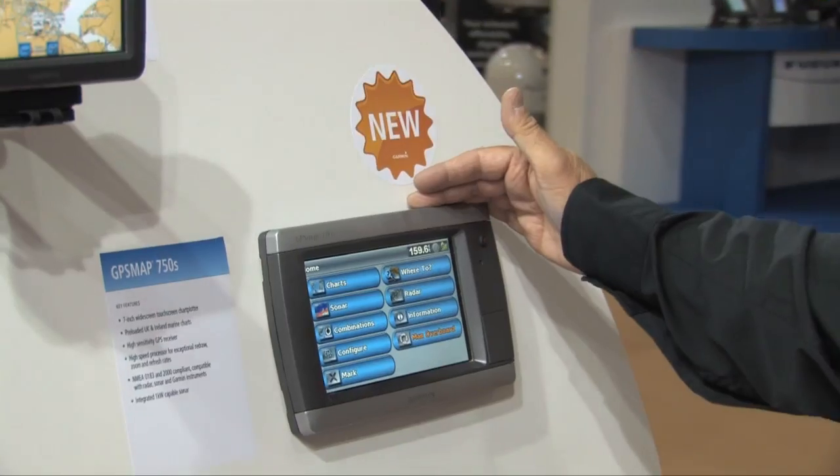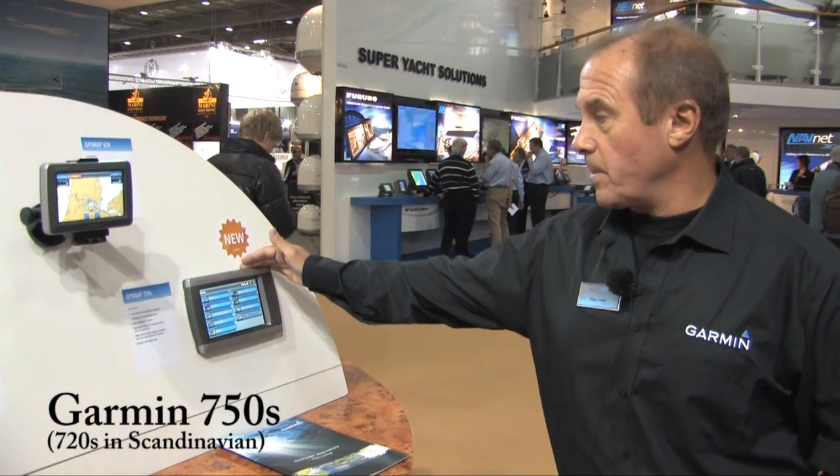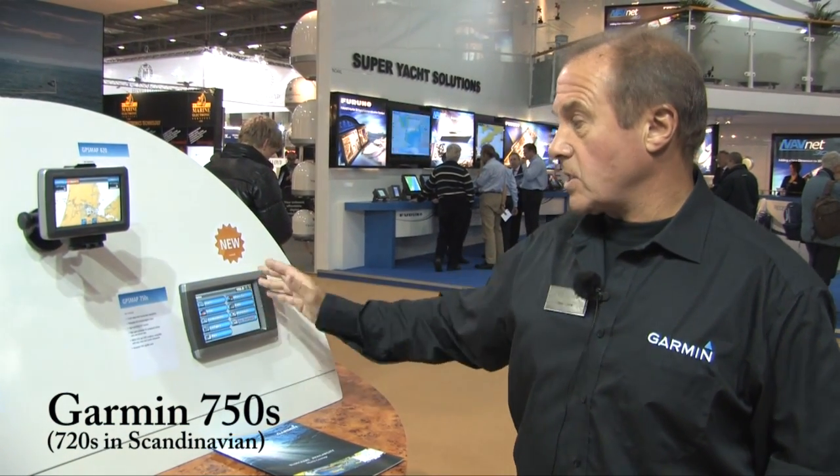This unit is the 750, which is our new 7-inch touchscreen chart plotter. It's a touchscreen unit with chart, sonar and radar. Brand new — first time shown to the public today.